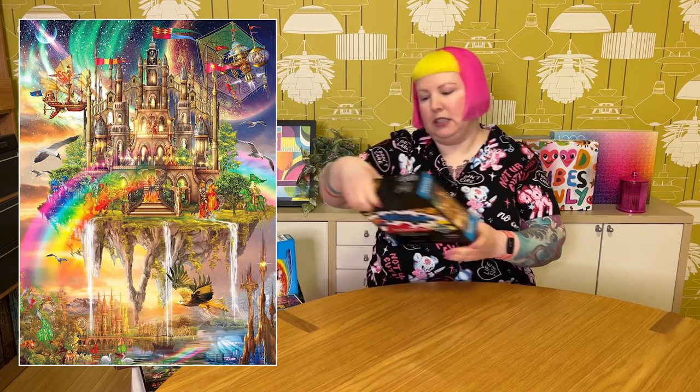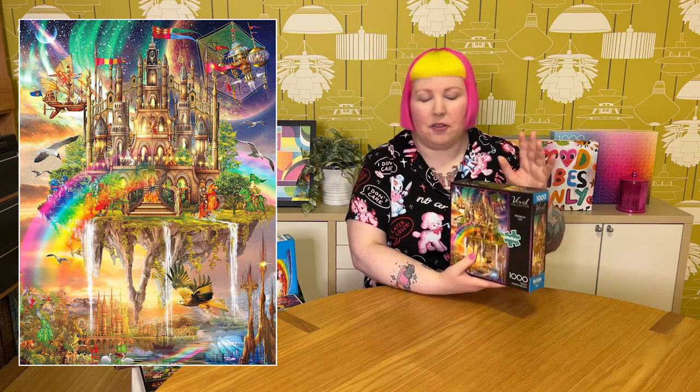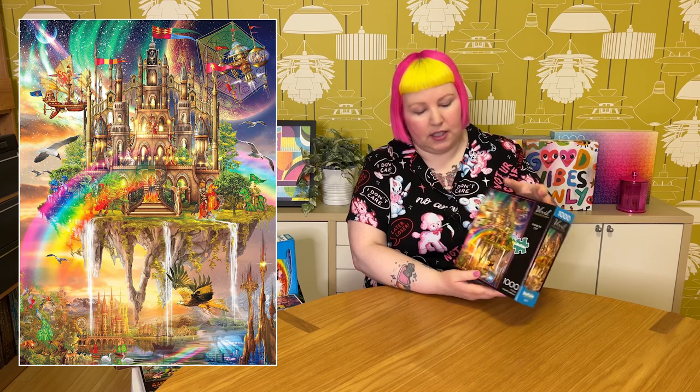Next is a 1000-piece Buffalo Games called Rainbow City, part of the Vivid Collection by the artist Ciro Marchetti — apologies for the pronunciation. The artist does a lot of very beautiful fantasy images, and this one was really gorgeous, fun to do, very colorful with rainbows. But I have quite a few puzzles by him, and I even have another puzzle that's kind of quite similar in feel and look with a lot of similar elements. So I feel like I can part with one. They get a bit samey after a while, so I don't think I need to redo this one — let someone else enjoy it.